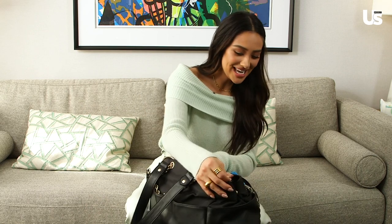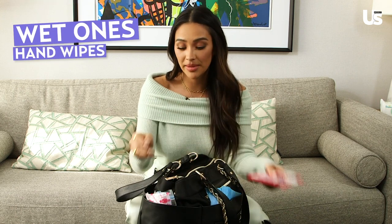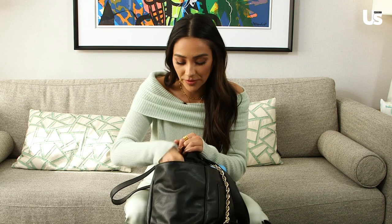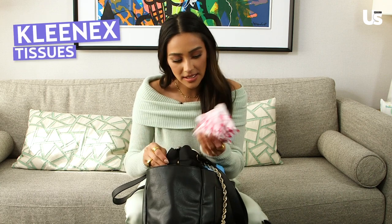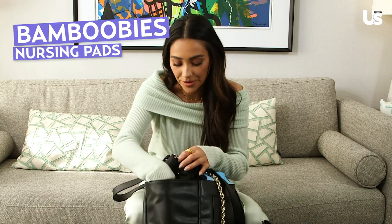That is the outside. In one of these pockets I always have wet wipes, because that is an absolute must, especially in this cold flu season. Kleenex. And these are my little nursing pads — a must. I'm sure I have a hundred more of those.